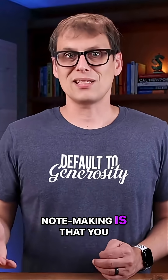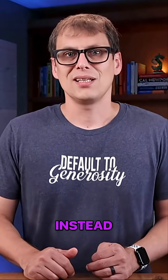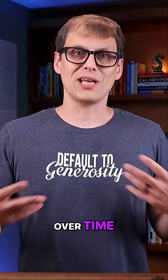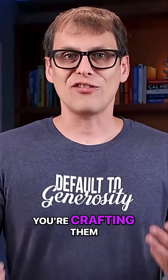The basic idea of note making is that you don't just capture your notes and dump them into an archive somewhere. Instead, you're constantly working with them and updating them over time. You're not simply taking notes — you're crafting them.